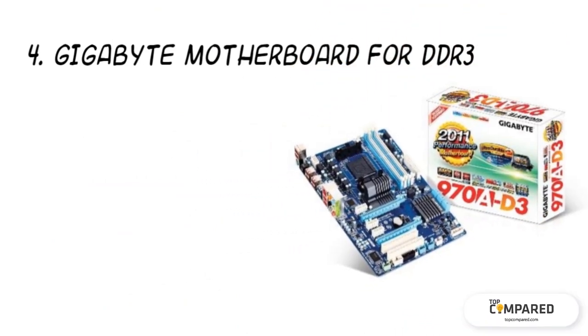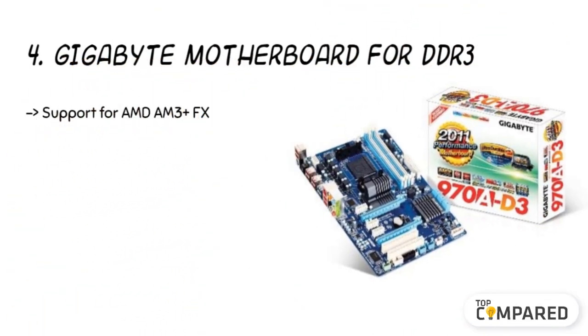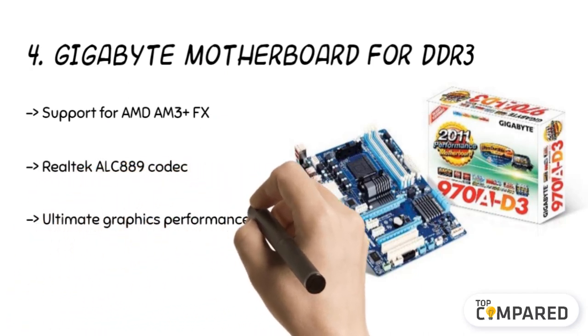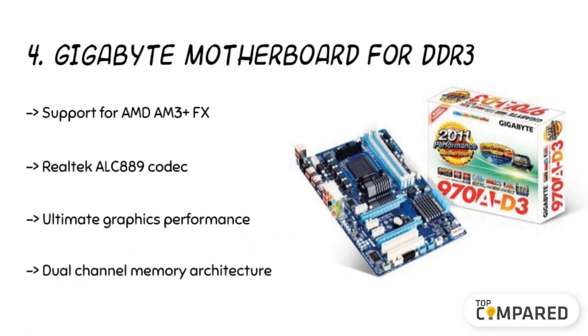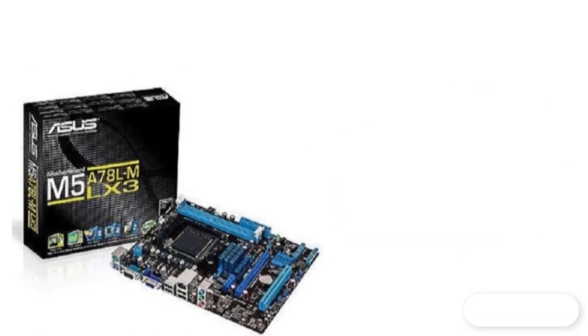The fourth product is the Gigabyte motherboard for DDR3. The motherboard features high-definition audio and supports a range of CPUs from AMD AM3+ FX to AM3 Phenom 2 and Athlon 2 processors. The product supports up to 32 gigabytes of memory with DDR3 DIMM sockets. It has six audio jacks and two USB 3.0 and 2.0 ports.